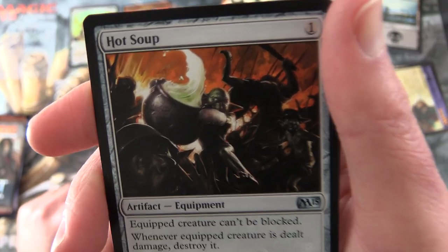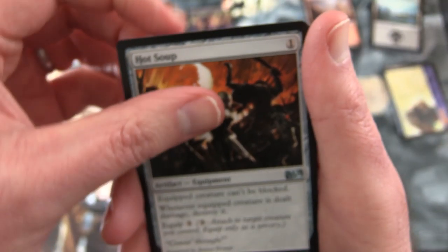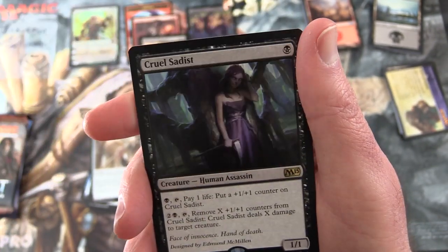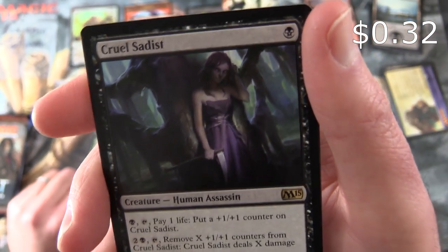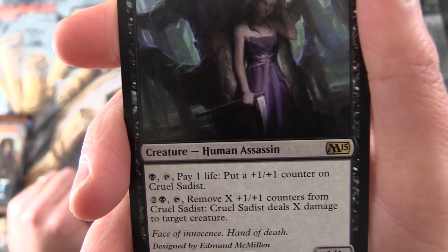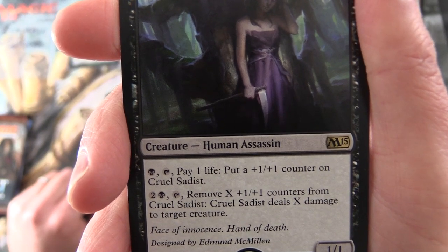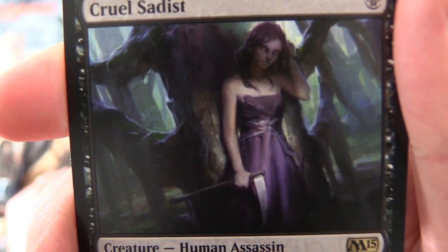Uncommons: Hot Soup - and if I'm not mistaken we have more Goblins here, this is truly the Goblin episode. Staff of the Sun Magus, Overwhelm. And the rare is Cruel Sadist - creature Human Assassin, 1/1 for a single black. Pay black, tap, pay one life and put a plus 1 plus 1 counter on Cruel Sadist. For two and a black, tap, remove X plus 1 plus 1 counters and it deals X damage to target creature. Face of Innocence, hand of death - isn't that charming.